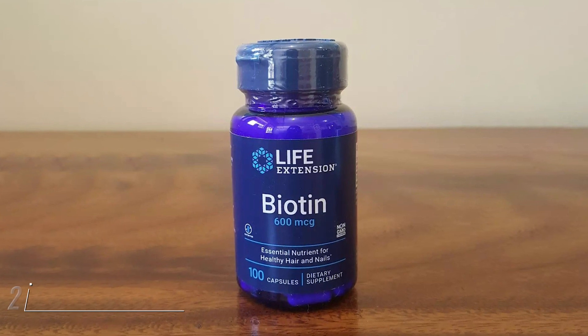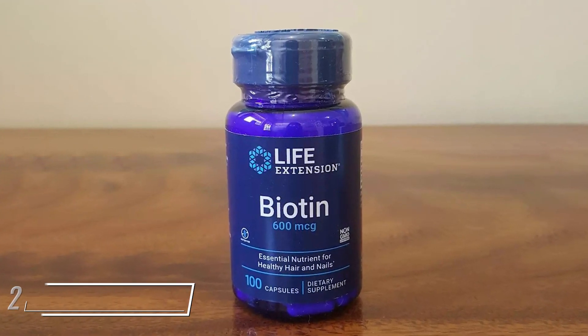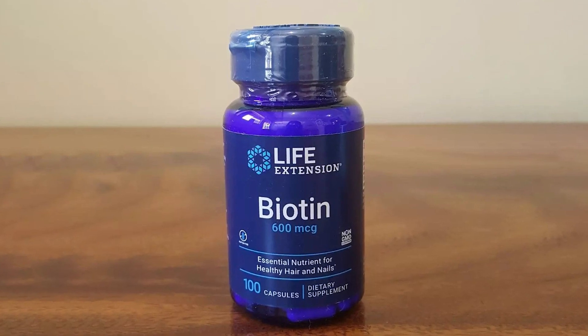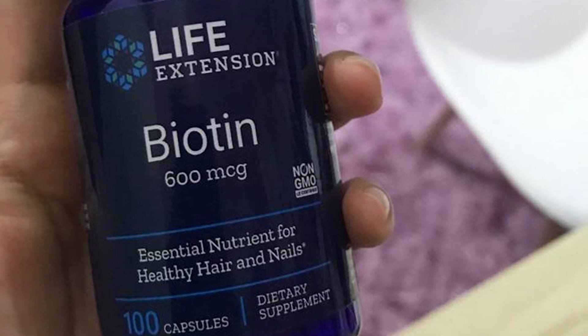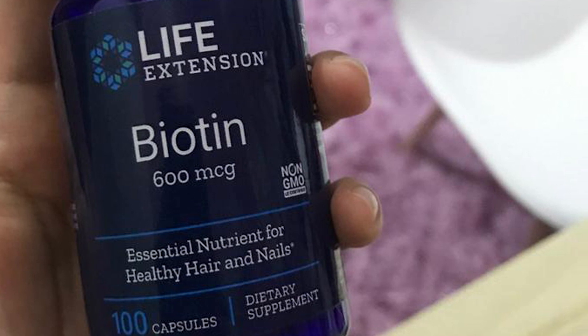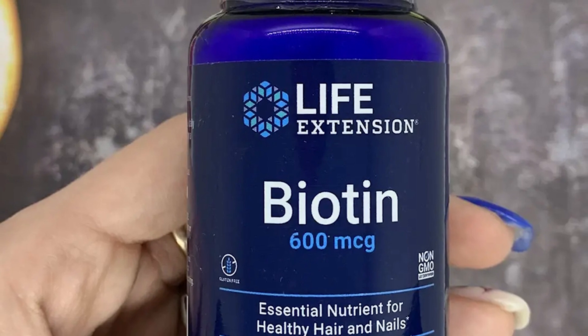Moving on to the next, at number two, with Life Extension Biotin. Life Extension Biotin is vegetarian and non-GMO, as well as third-party tested by NSF International. Per serving, this supplement from Life Extension provides 2,000% of the DV for biotin, which is a relatively low dose compared with most other biotin-only supplements.